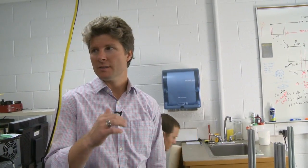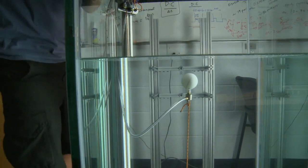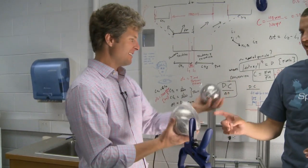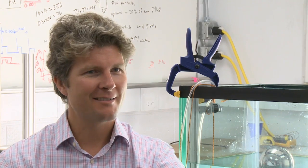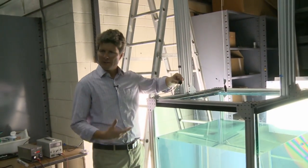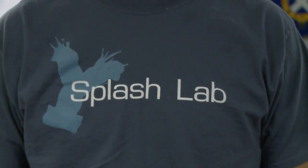When Tad Trescott came to BYU three years ago, he wanted to create a mechanical engineering lab where students could have fun, but he ran into a problem with what to call it. He thought of many different names, and Splash Lab was one of them. He asked several professors in the department what they thought, and one said he really didn't like it. But after thinking about it more, that same professor contacted him and said he liked the idea after all, and so the Splash Lab was born.